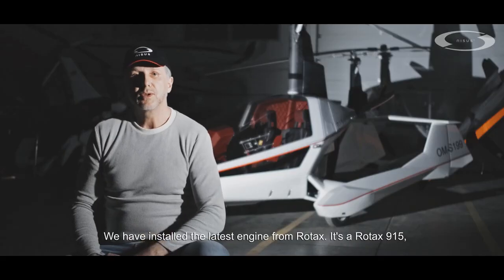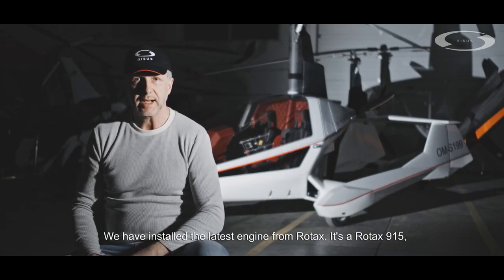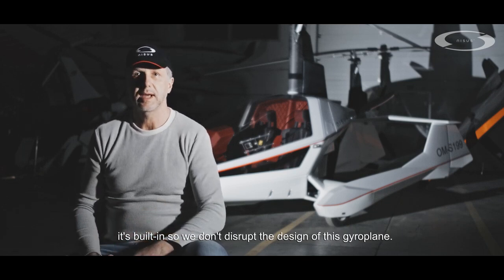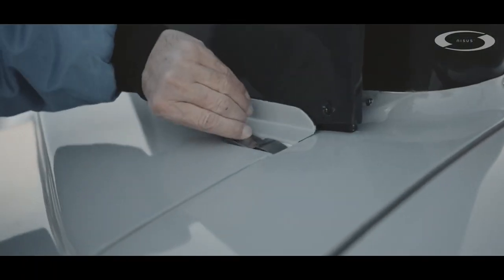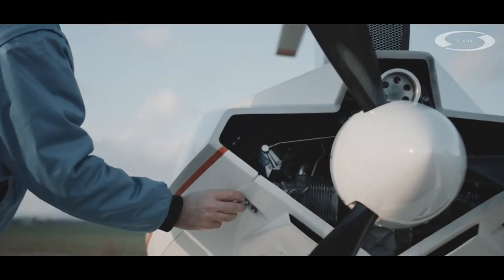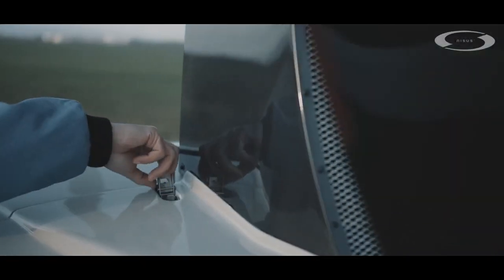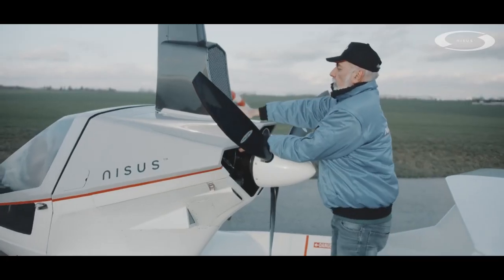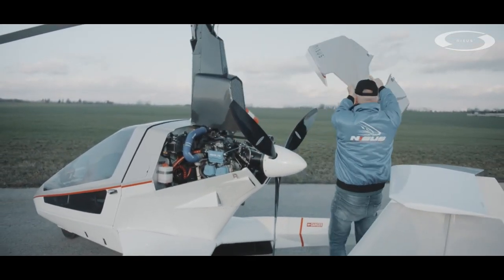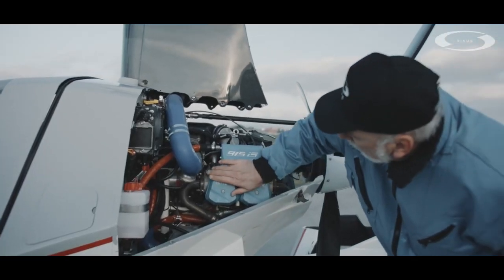We have built the most modern motor from Rotax — it's the Rotax 915. Between the cabin and the engine compartment, there is a built-in partition made of heat-resistant stainless steel for maximum protection of the crew against fire. Cooling of the Rotax 915 engine is guaranteed, even in the case of high outside temperatures.